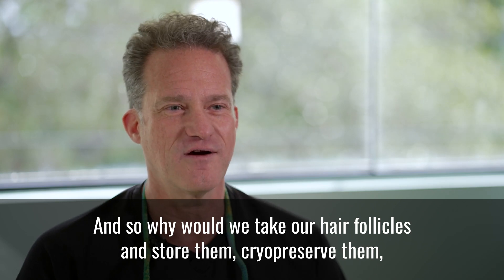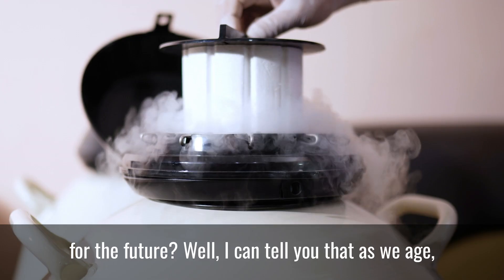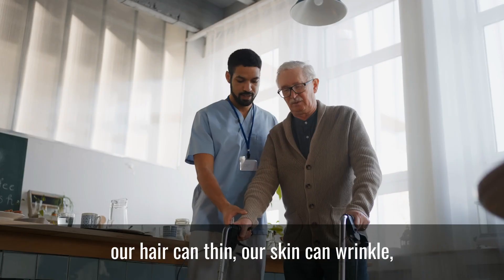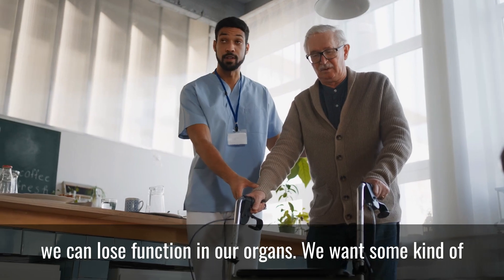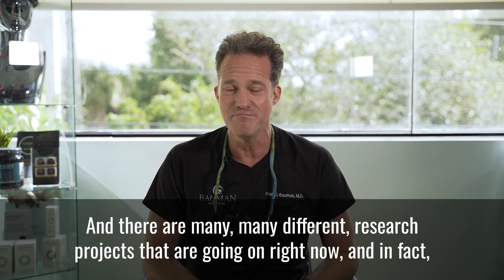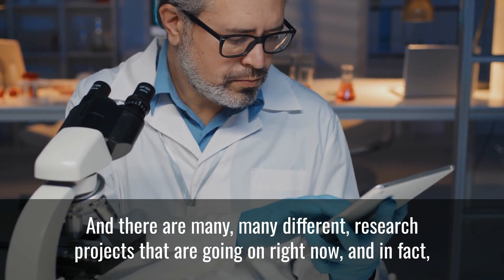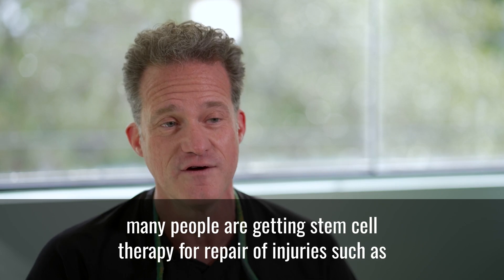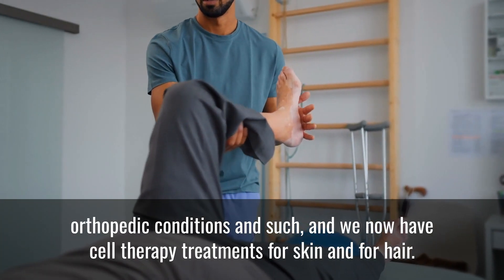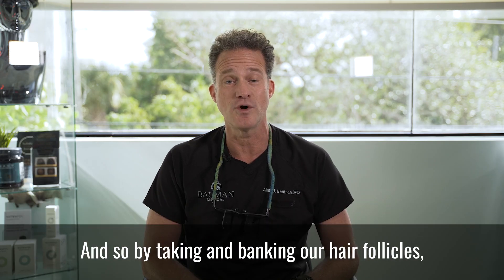Why would we take our hair follicles and store them — cryopreserve them for the future? As we age, our hair can thin, our skin can wrinkle, we can lose function in our organs. We want some kind of regenerative medicine therapy to help with that, and there are many research projects going on right now. In fact, many people are getting stem cell therapy for repair of injuries such as orthopedic conditions, and we now have cell therapy treatments for skin and for hair.